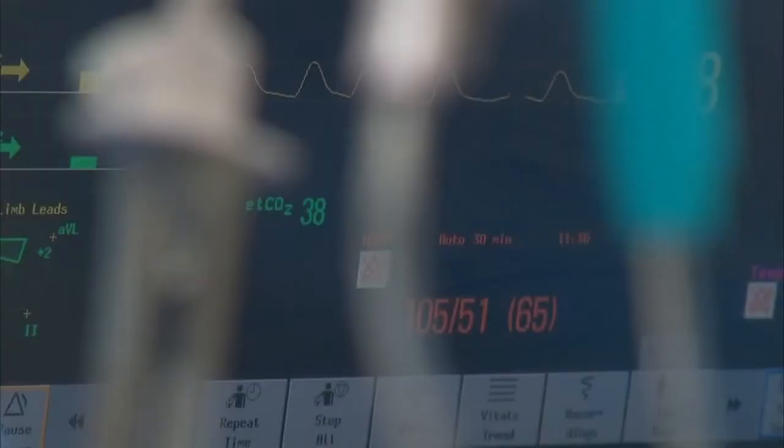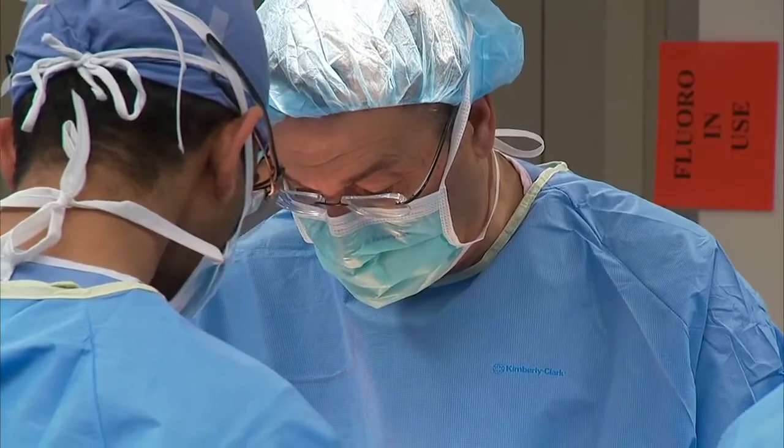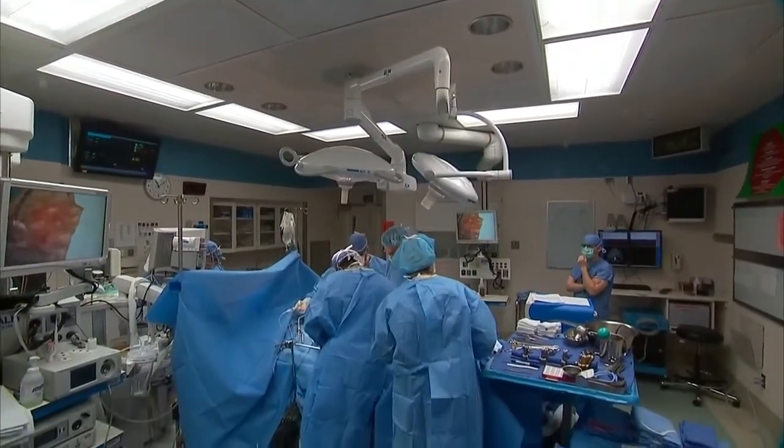Ultimately, Dr. Saar says success for any of the procedures depends on a patient's lifelong commitment to healthy eating and exercise. For Medical Edge, I'm Dennis Dota.